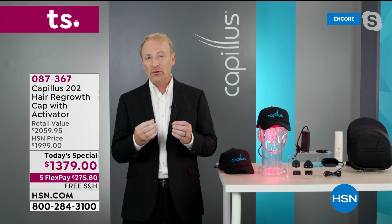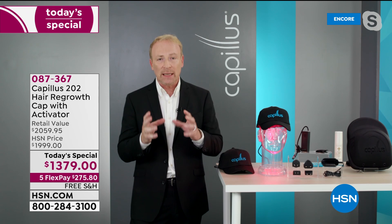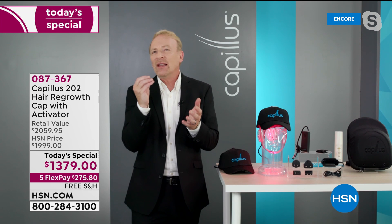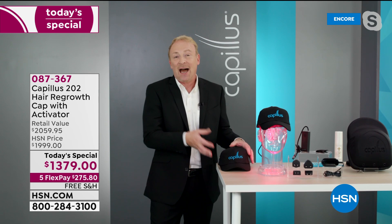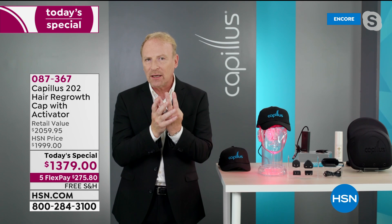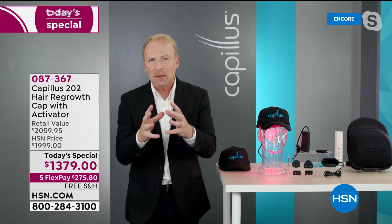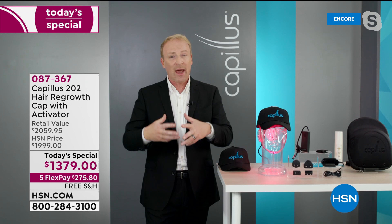I started losing my hair in my 20s, and at that time there wasn't anything available — not even minoxidil. If it weren't for the technology available today, I would be completely bald — a horseshoe kind of guy. Even in the last three years, the volume of healthy hair I have on my head is just amazing. Let me run through the medically recognized options quickly, because it's really important that people understand what's available.